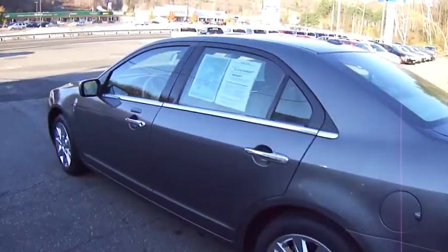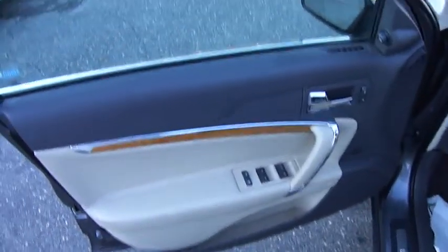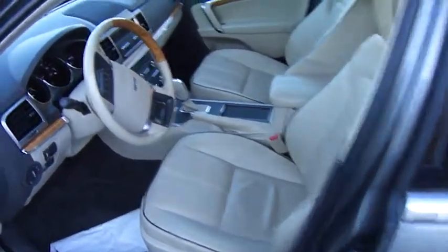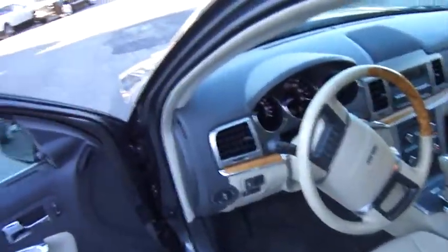Let's take a look inside. It's got remote keyless entry with an exterior keypad. It's got power windows, power locks, power seat, memory seat, power seat dual, of course both sides, and a tilt and telescopic steering wheel.